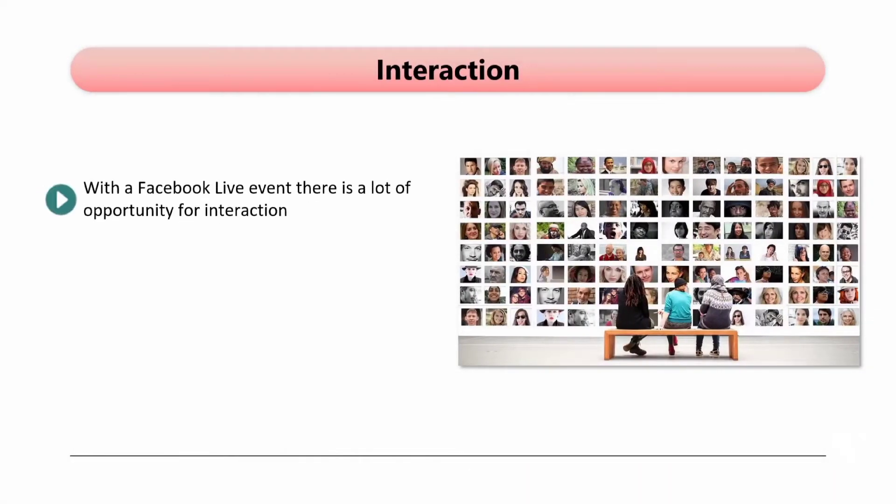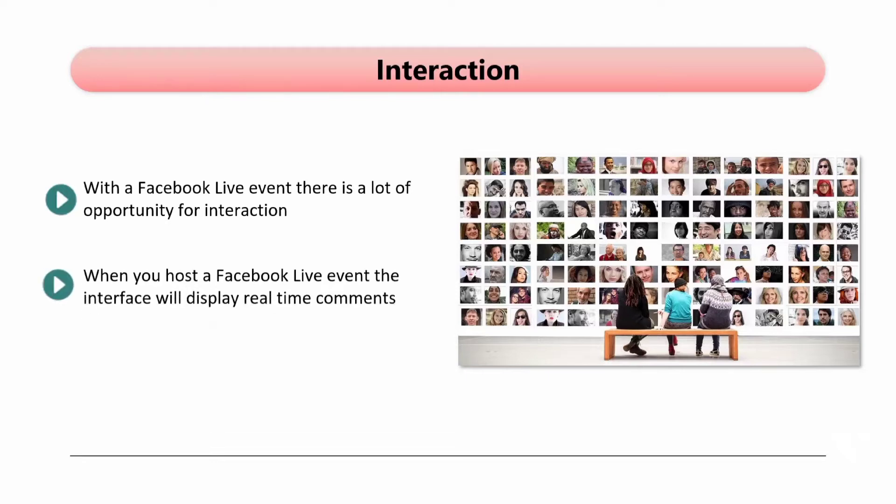With a Facebook Live event, there is a lot of opportunity for interaction. Unlike other social platforms that offer live events, you can write a caption for your live video as a way to attract more viewers. When you host a Facebook Live event, the interface will display real-time comments. You can react to these comments as they arrive. Conversing in the moment like this will drive engagement levels higher and help you to build a solid relationship with your audience. In the next video, we will discuss how to get started with Facebook Live.